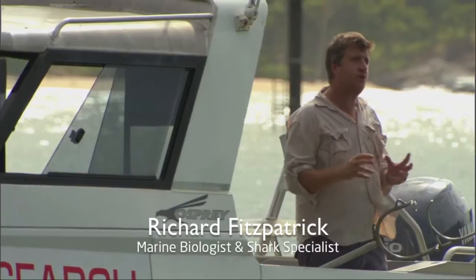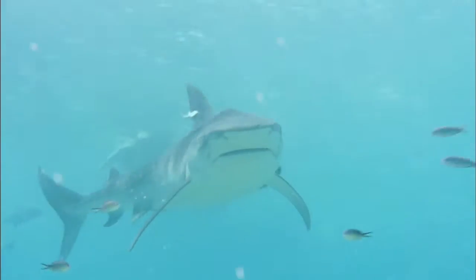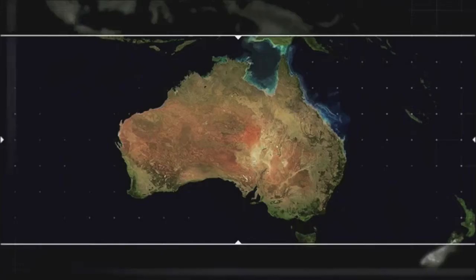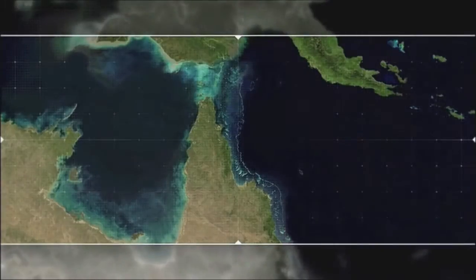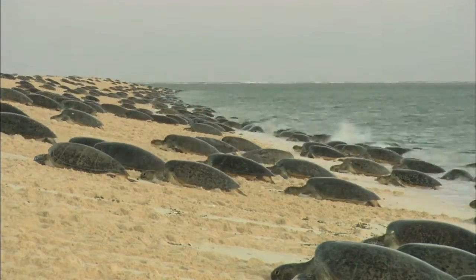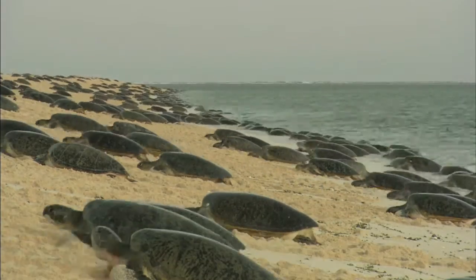The tiger shark is the largest predatory shark found in the waters of the Great Barrier Reef, and I wanted to look at the home range of these animals. To find the tiger sharks, we went to their favorite feeding ground, which is an island in the far north called Rain Island. On any given night during nesting season, you can have thousands of green sea turtles on the beach.